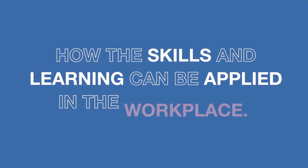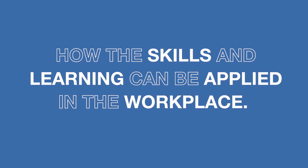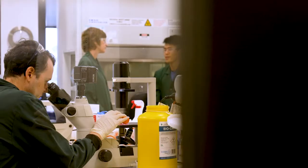While the formal part of the work-integrated learning takes place in the final semester of the degree, throughout the degree we'll be making reference to how the skills and learning will be applied in the workplace. So we're expecting our students to be able to contribute straight away.